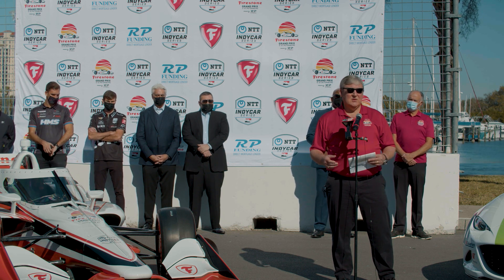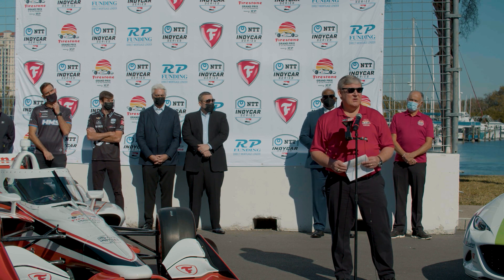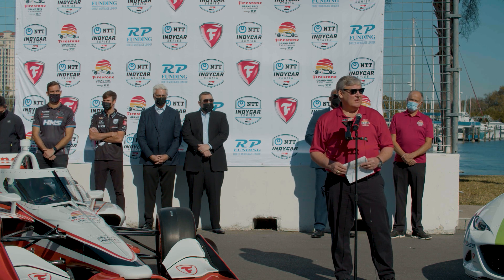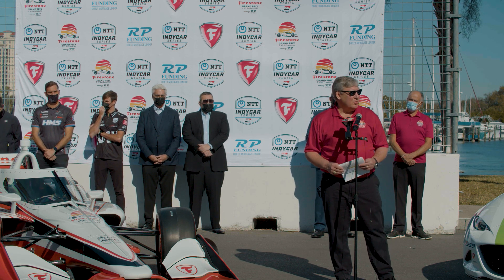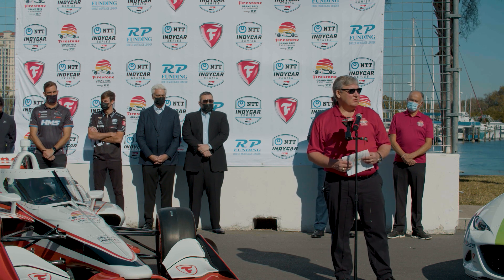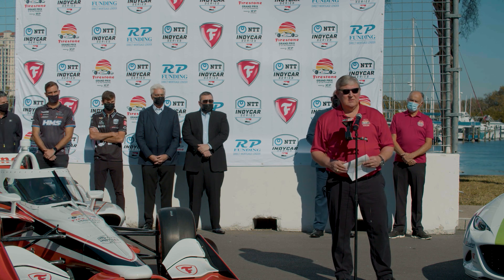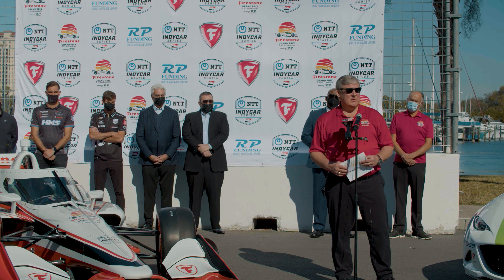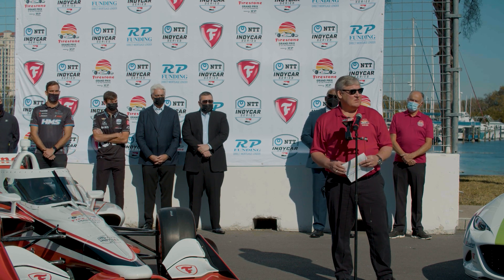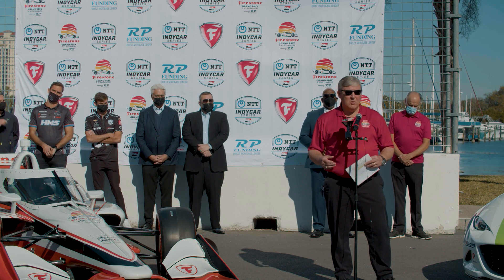We're obviously thrilled about that and the economic impact it brings not only to the city but to the area. A huge thank you to Mayor Welch, his administration, and the entire team from everyone here at Green Savoree for everything that you do for us. We're looking forward to getting 2022 kicked off with a great start. It's now my pleasure to introduce a great friend and somebody I really look up to from a business perspective for what he's done to build IndyCar — Mark Miles.